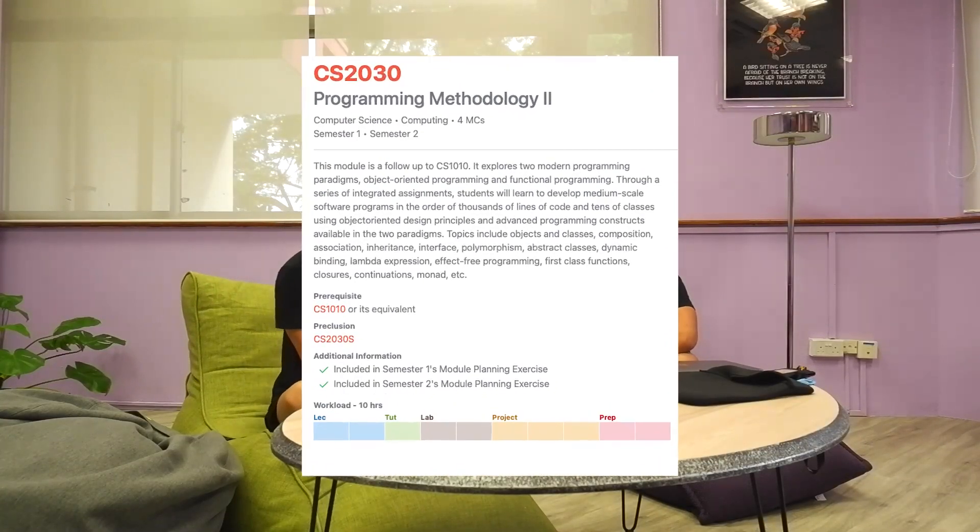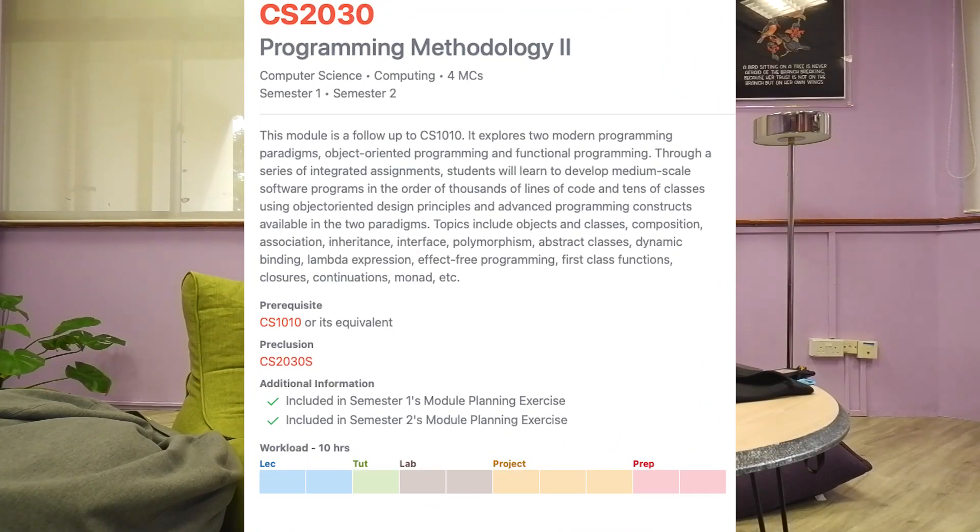Let's start with the dreaded CS2030. It doesn't get progressively harder — it gets infinitely harder after recess week. Especially if you come from 1010G and you know Java, it's rather manageable. Then out of nowhere after recess week, they bring up functional programming, pipelines, and streams. That's like my weakness.